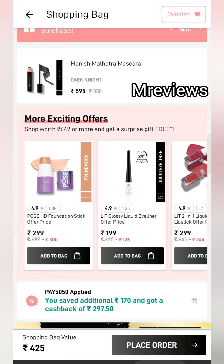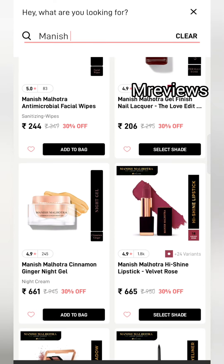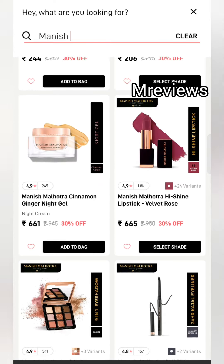This coupon code will expire soon, so use it while you can. I hope you liked this video. See you in the next video — bye!